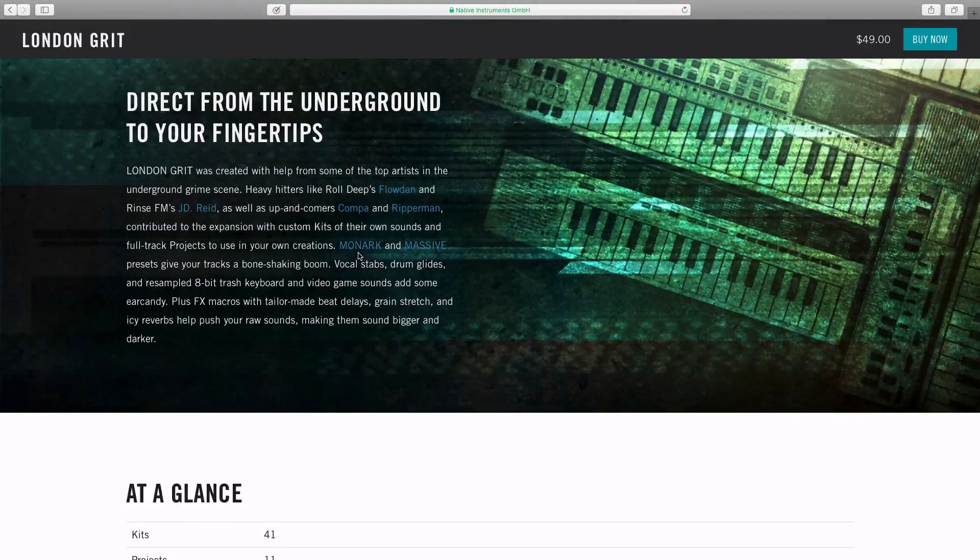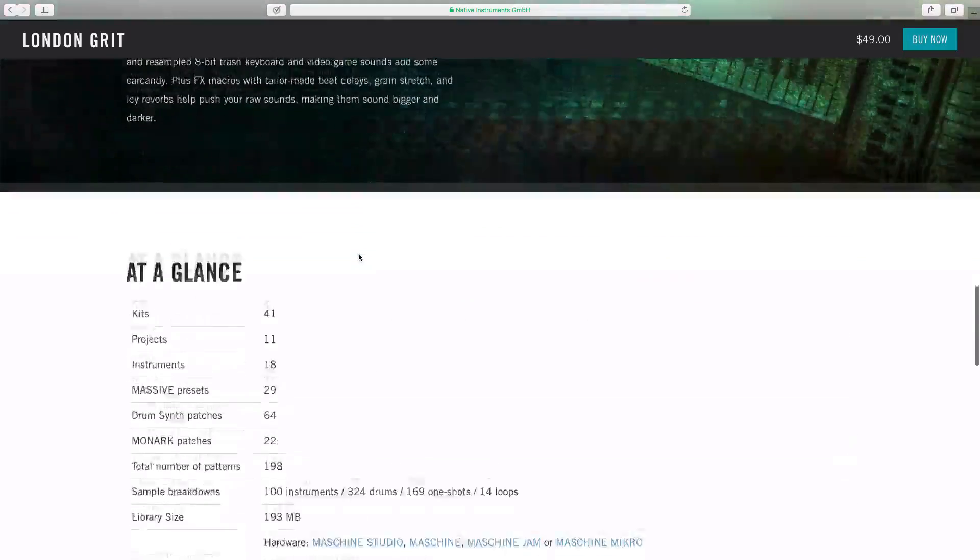Direct from underground to your fingertips, you can get your hands on sounds created with help from some of the top artists in the underground grime scene — heavy hitters like Road Deeps, Flowland, and Rinse FM's JD Reed — as well as up-and-comers Compter and Ripper Man, who contributed to the expansion with custom kits and their own sounds.